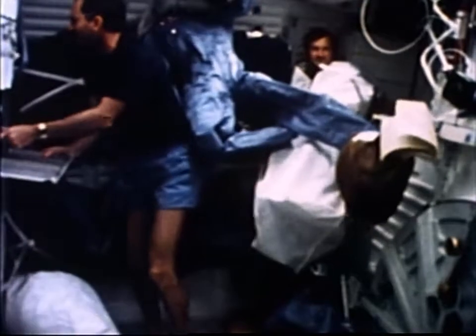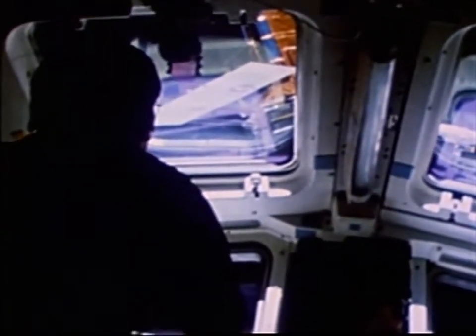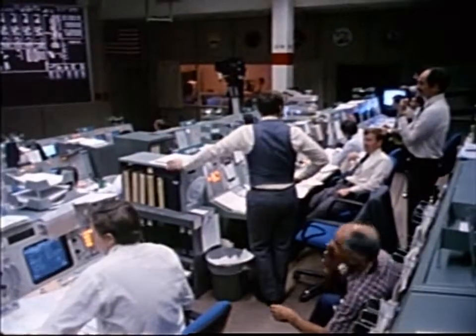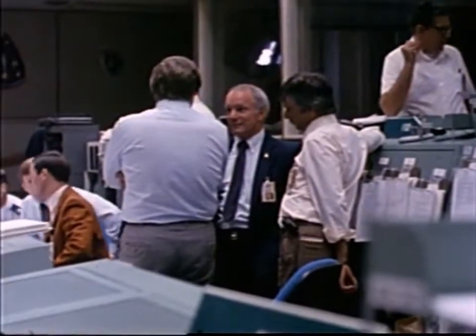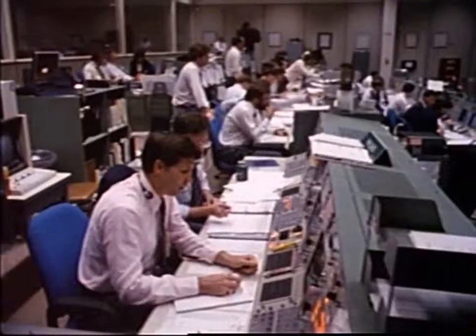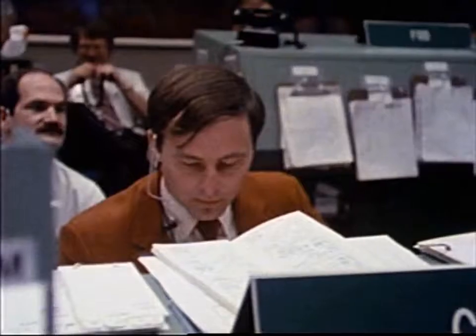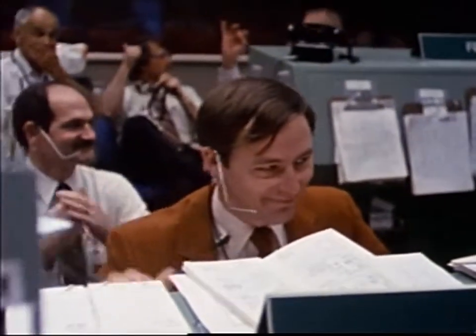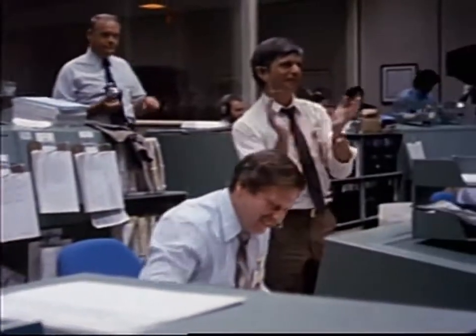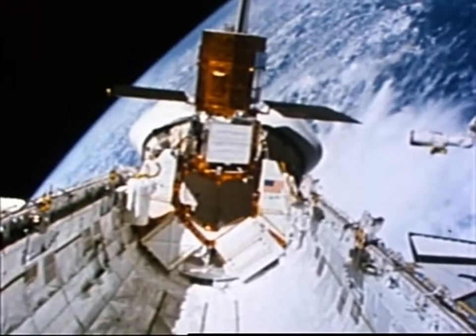When the crew awoke from their sleep period, Goddard had presented them with a Solar Max that was ready for capture. Crippen could now move the shuttle toward the satellite for another grapple attempt with the robot arm. The remote manipulator arm was in motion at the time of loss of signal. When communications resumed: 'We've got it, and we're in the process of putting it in the FSS.' Outstanding! With Solar Max secure in the shuttle's payload bay, the repair could now begin.